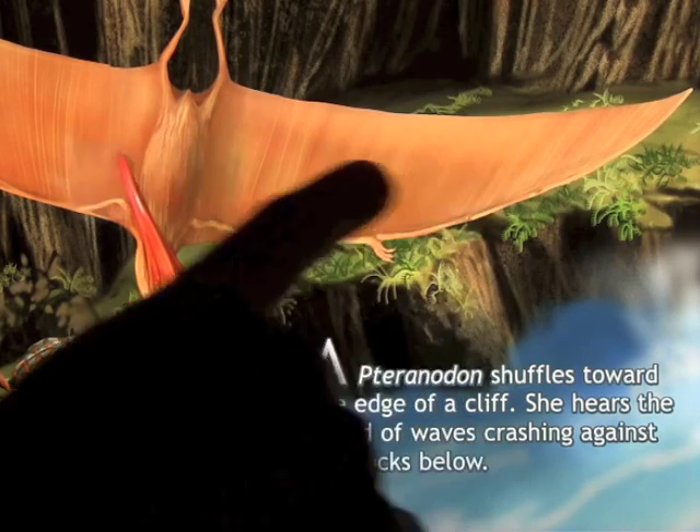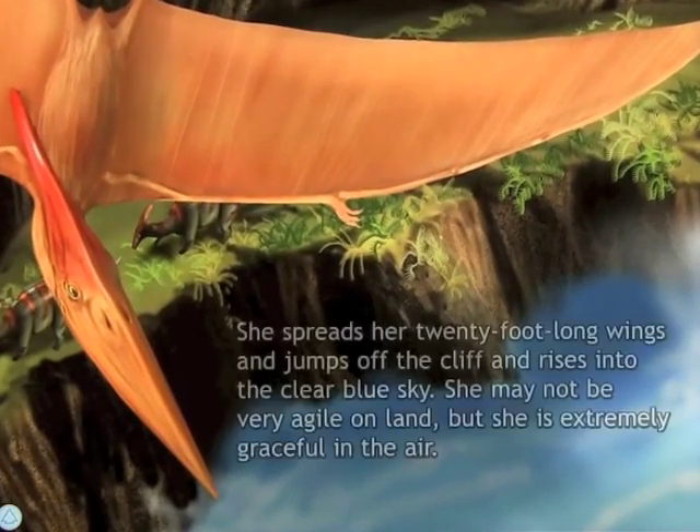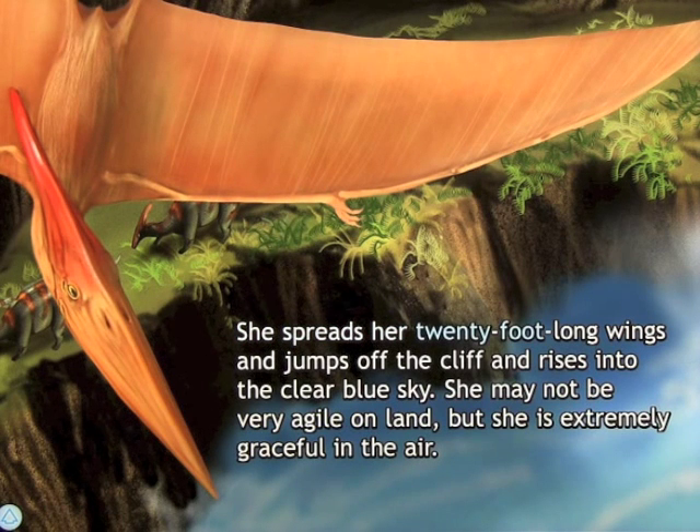You simply swipe to turn the page to the next scene: 'She spreads her 20-foot-long wings and jumps off the cliff and rises into the clear blue sky. She may not be very agile on land, but she is extremely graceful in the air.'